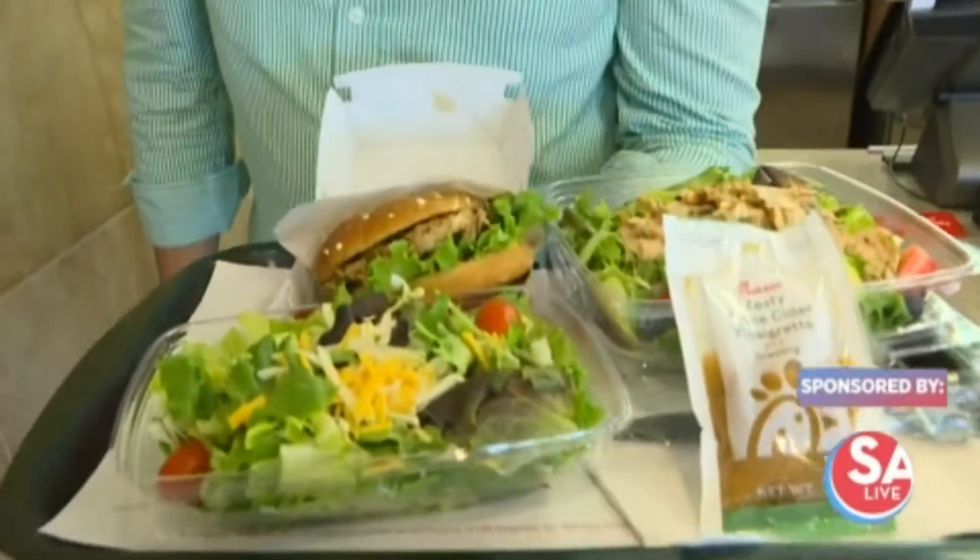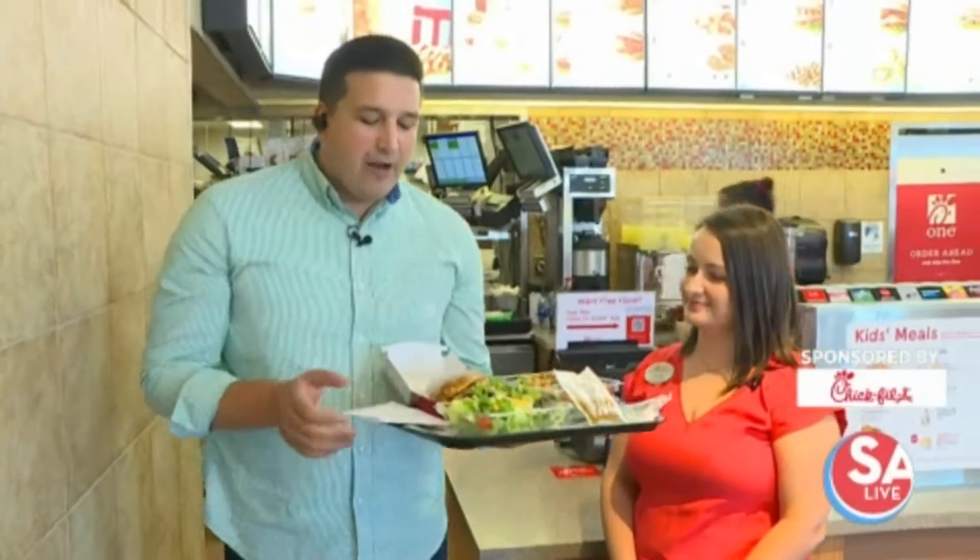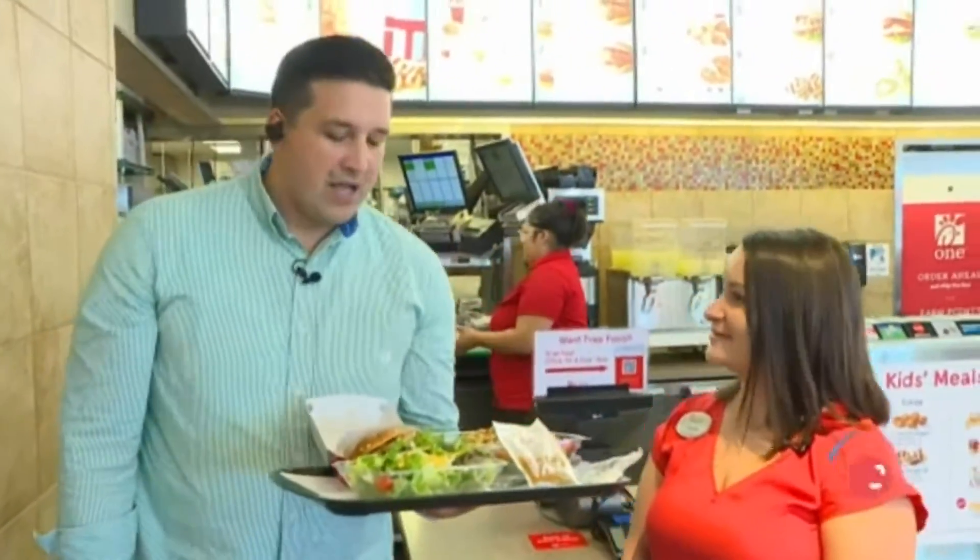Hey there, David. Yes, I'm out here in the Shires area at Chick-fil-A, and we're going to be learning a lot out here today, especially about all these healthy food items. And with us to talk more about it is the area marketing director, Christy Gentry. Thank you so much for joining us today. Thank you for having me.